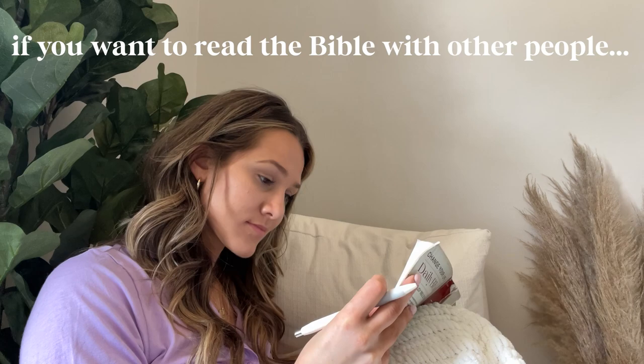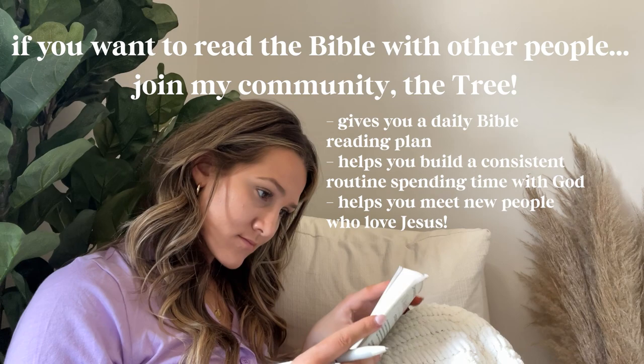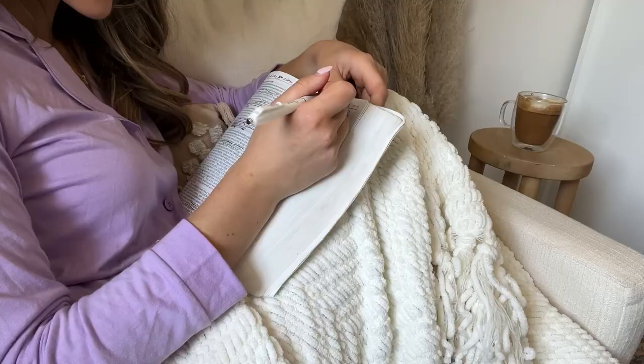If you want to read the Bible with other people, you can join my community, The Tree, that gives you a daily Bible reading plan laid out for you and helps you build a consistent routine in spending time with God, all with Christian community.